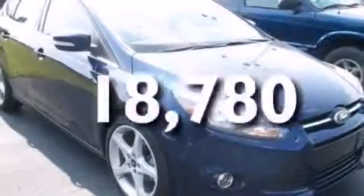This vehicle has less than 19,000 miles. This automobile won't last long at this price. Call and arrange a test drive now.